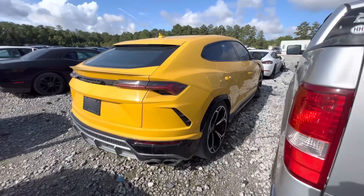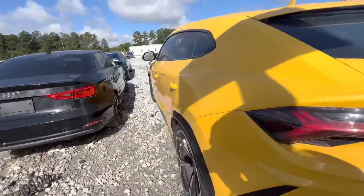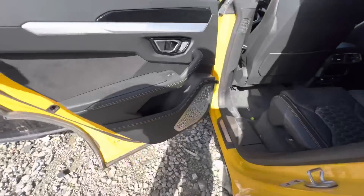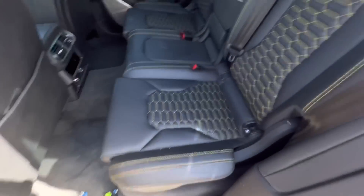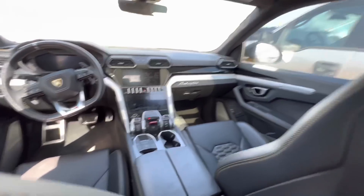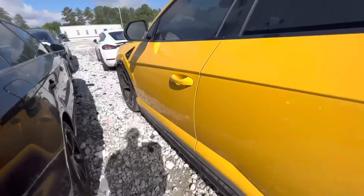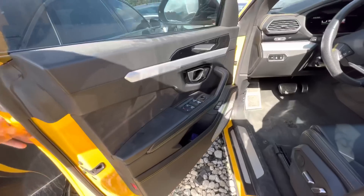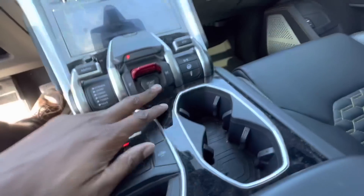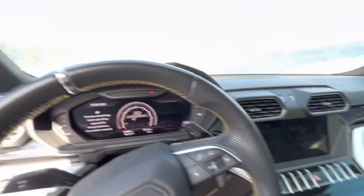I can show y'all a couple of these cars since we're over here. This Lamborghini is a 2019 — it was vandalized. I believe I showed you guys this one before, before I went to Chicago. It's got about 30,000 miles on it. For you guys who haven't seen it, you can look again. It's not for sale yet. How much do y'all think this thing is gonna go for? You can see there's like nothing wrong with it besides the suspension being a little low in the back.